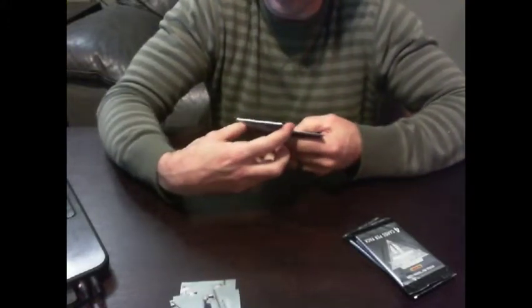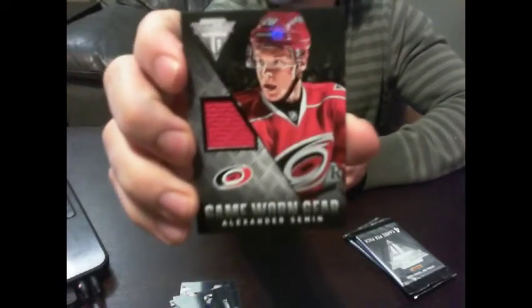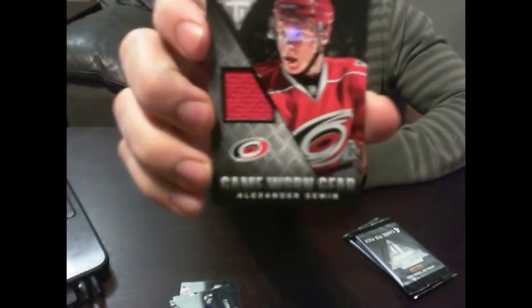We got a game-used gear jersey card for the Carolina Hurricanes — Mr. Alexander Semin. Mr. Overpaid himself. Still, it's a hit for the Hurricanes.